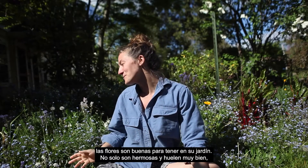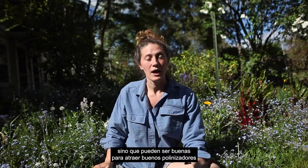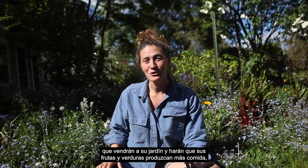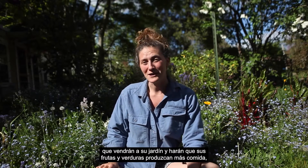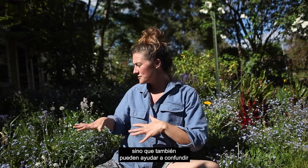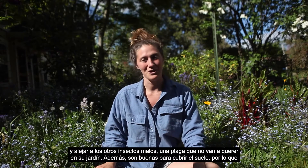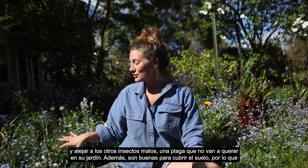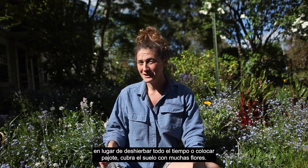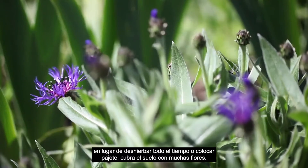Not only are they beautiful and they smell great, but they can be really good for attracting good pollinators that will come to your garden and make your fruit and vegetables bear more food. They can also help confuse and push away the bad bugs and pests that you don't want in your garden. Plus, they're good for ground cover, so instead of weeding all the time or putting down mulch, maybe cover up your ground with lots of flowers.